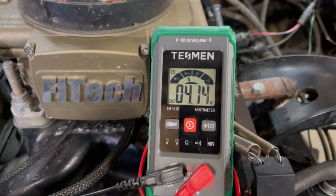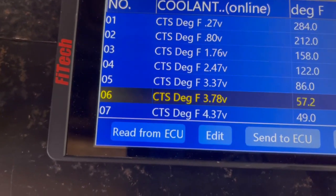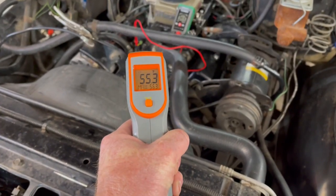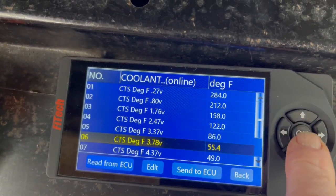We can set the parameters based on that voltage — whatever it was, about 3.7 volts. It says to run the vehicle, let it warm up, and as it hits certain voltages, take the temperature of the vehicle and set those voltages on the screen. So I'm going to swap out that coolant temp sensor and then start making some calibrations on the FiTech. We've got the new sensor installed and we've got 4.14 volts on the multimeter. We've got to find the nearest to 4.14 — that's going to be the 3.78 slot — and we're going to set the temperature at 55.4 degrees, then hit enter.